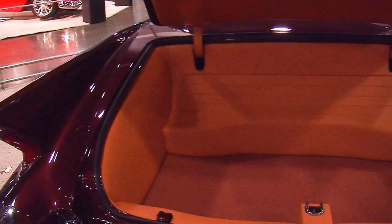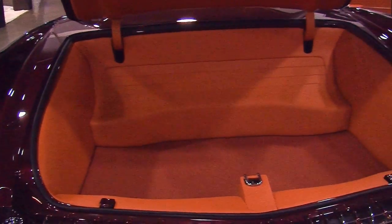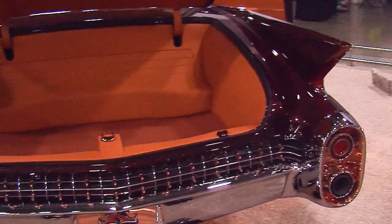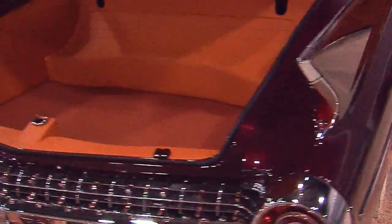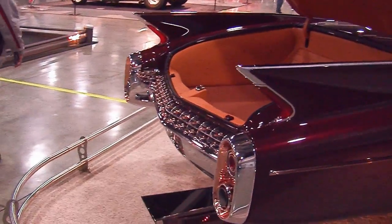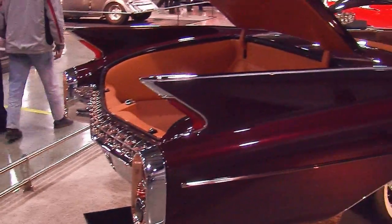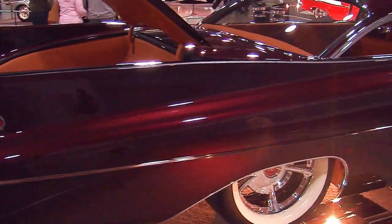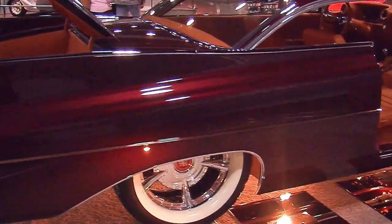Now this badass Brandywine-looking paint job on this radical custom — the body sits on top of an Art Morrison chassis. And check out those custom wheels, one-off made with copper of course.